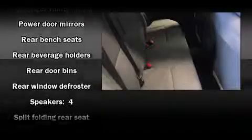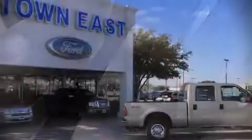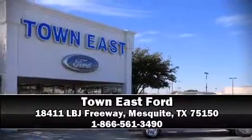A Carfax History Report provides you peace of mind by detailing information related to past owners and service records. A test drive is waiting for you — call now to schedule an appointment at our dealership.